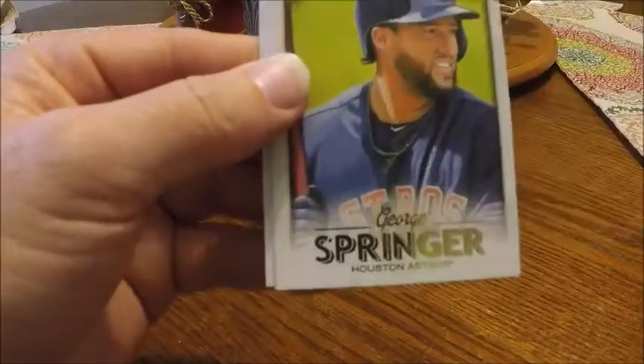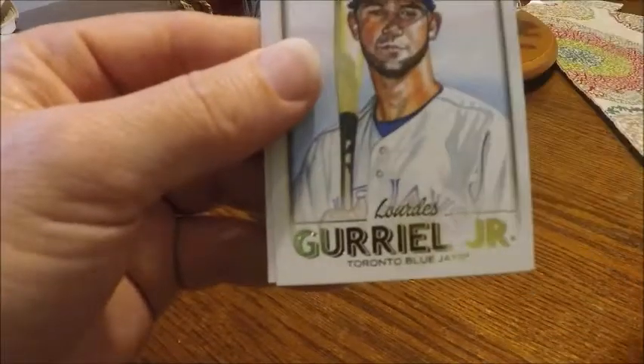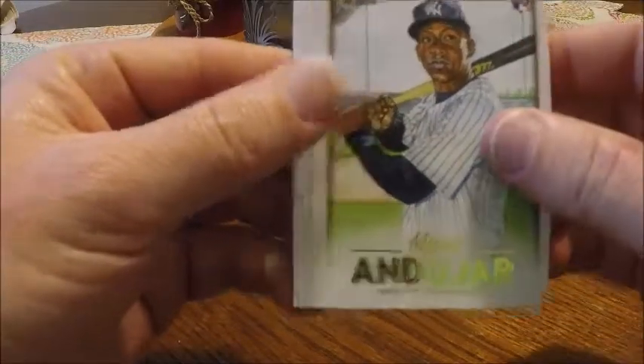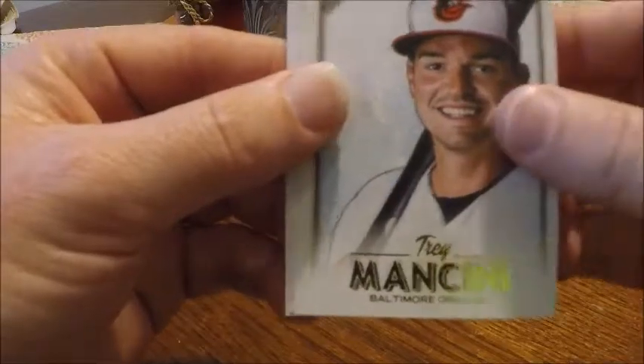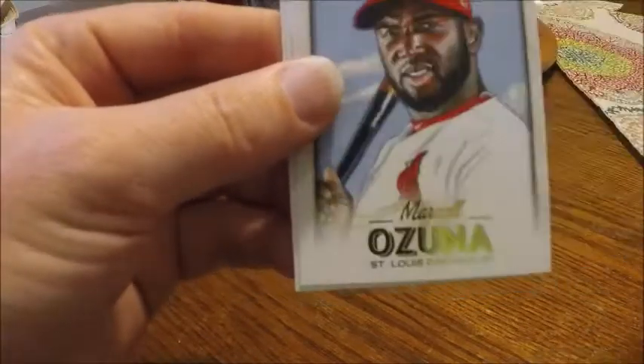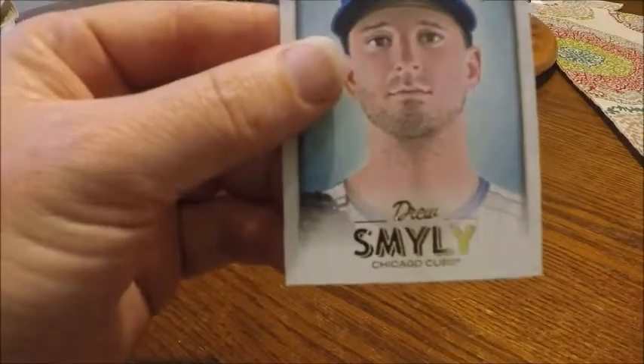Ryan McMahon rookie for the Rockies, George Springer, Lourdes Gurriel Jr. rookie for Toronto, and Chad Green. Justin Verlander, Miguel Andujar rookie, Trey Mancini, and Clayton Kershaw. We got four more — AJ Minter rookie for the Braves, Ahmed Rosario rookie, Marcelo Ozuna, and Drew Smyly.